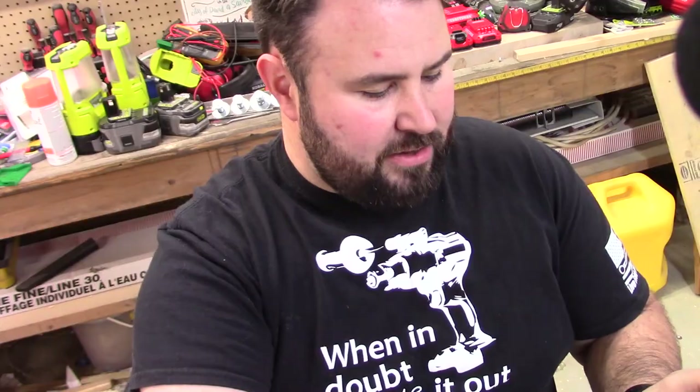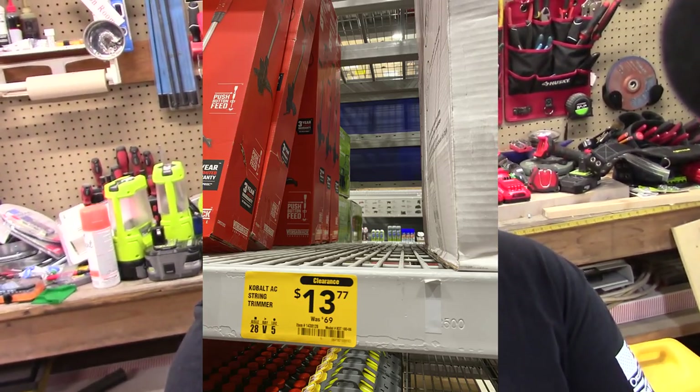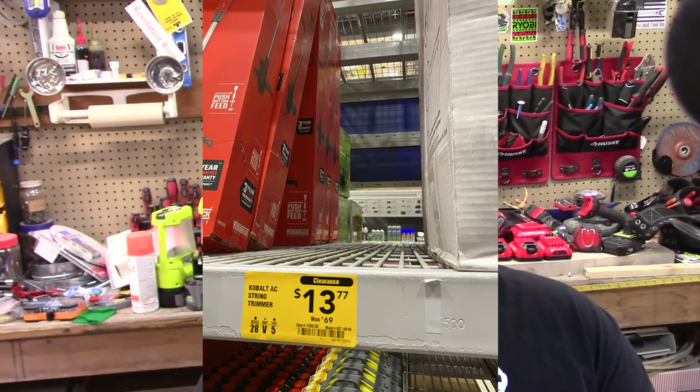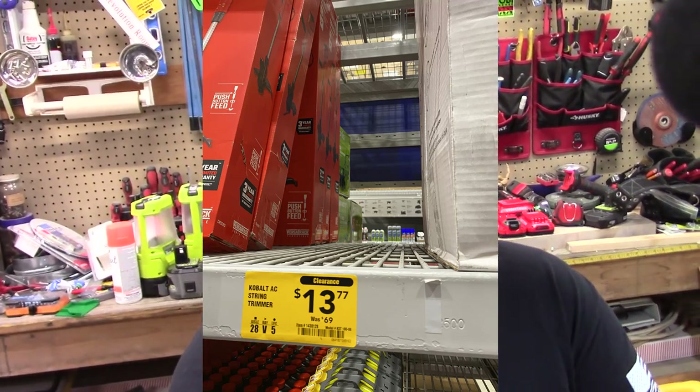Something I did see — it was out of stock, but it was really cool. This is the Cobalt String Trimmer. Now this is the plug-in version, so it's not battery or anything like that — not cordless. But $13. You're practically giving it away for that; you're just getting rid of it.